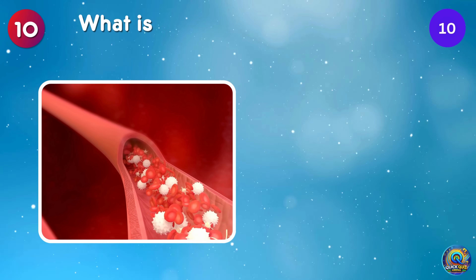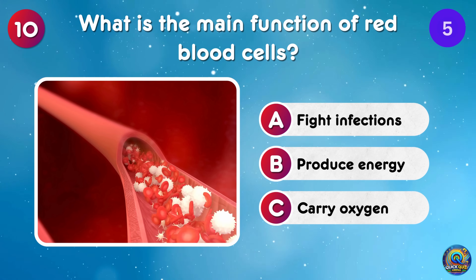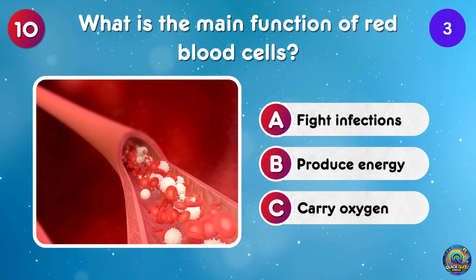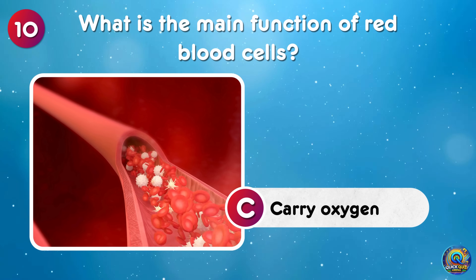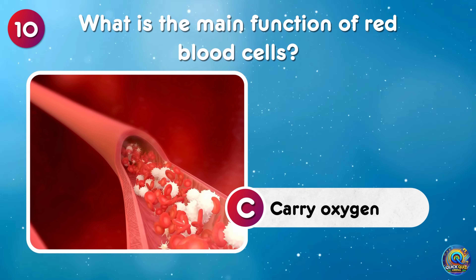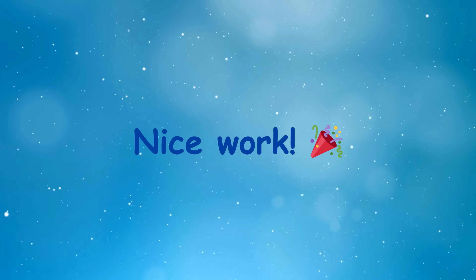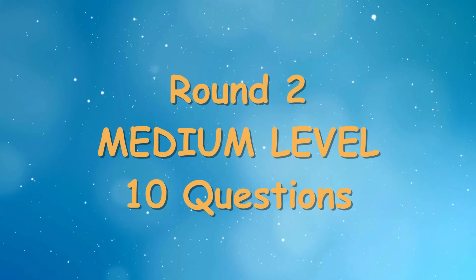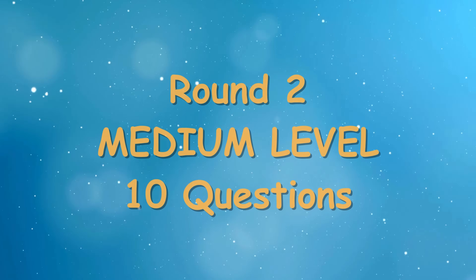What is the main function of red blood cells? The main function of red blood cells is to carry oxygen — it's delivery but on a cellular level! Nice work! The easy level's done! Ready for a bit more challenge? The medium questions are up next, worth one point each but trickier!